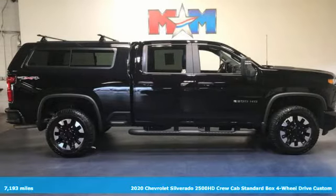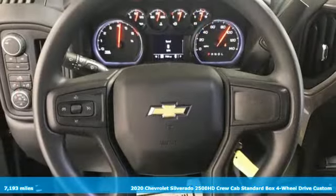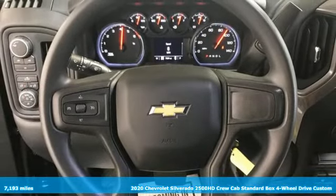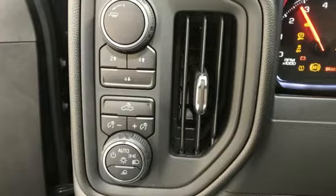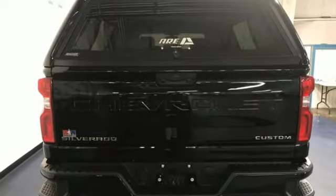It's a 2020 Chevrolet Silverado 2500 HD. This Silverado's never shy about flexing its solid steel muscle. You'll be anxious to put it to work. It boasts an impressive list of features like these.